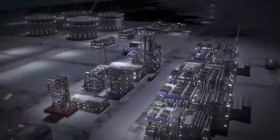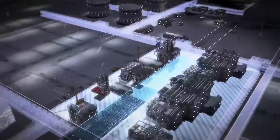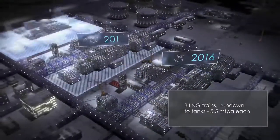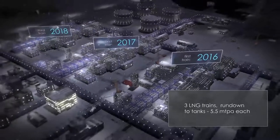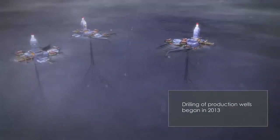This modularized approach reduces construction costs in Arctic conditions and optimizes the overall project schedule. The LNG plant will consist of three trains to be built in a phased approach. The LNG plant construction is being done simultaneously with production drilling at the South Tambi Field and construction of gas lines and other field infrastructure.